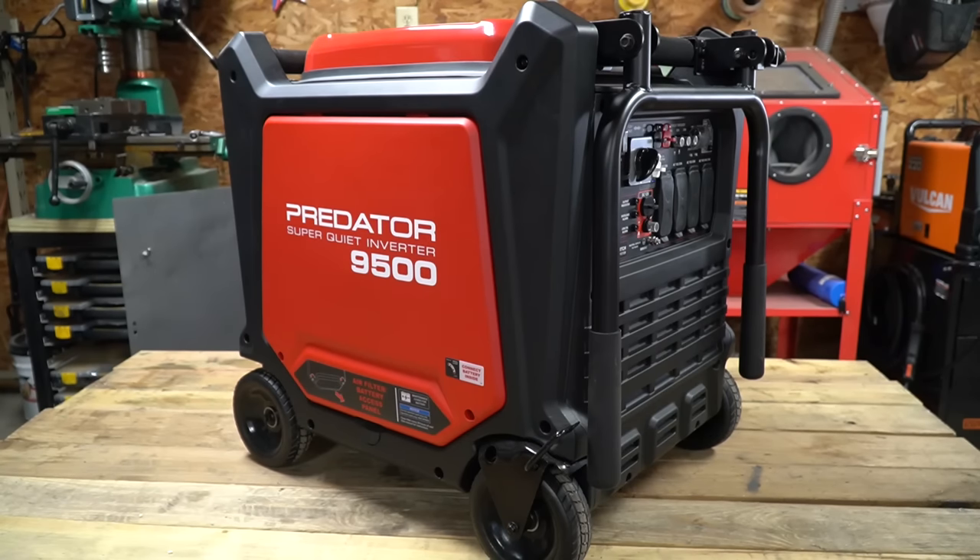Is the Harbor Freight Predator 9500 Super Quiet Inverter Generator all that? Is it really any good, and is it quiet? Well, in this video, we're going to find out.